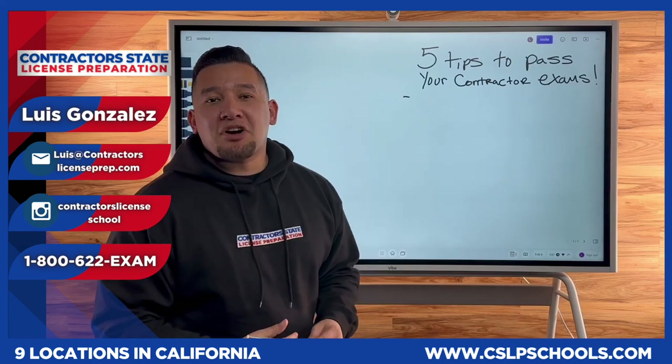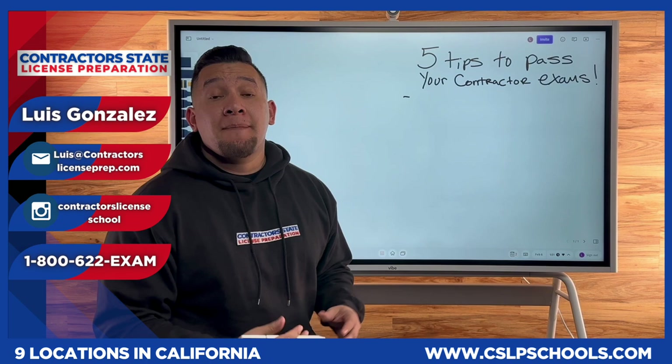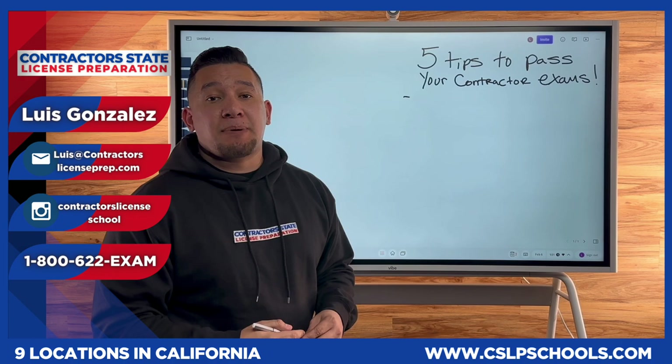What's up my fellow contractors! It's Luis Gonzalez here from Contractor State License Preparation, and today we will be discussing five tips to pass your contractor license exams. For those who don't know me, my name is Luis Gonzalez, the instructor here at Contractor State License Preparation, with over eight years helping contractors pass their license exams.